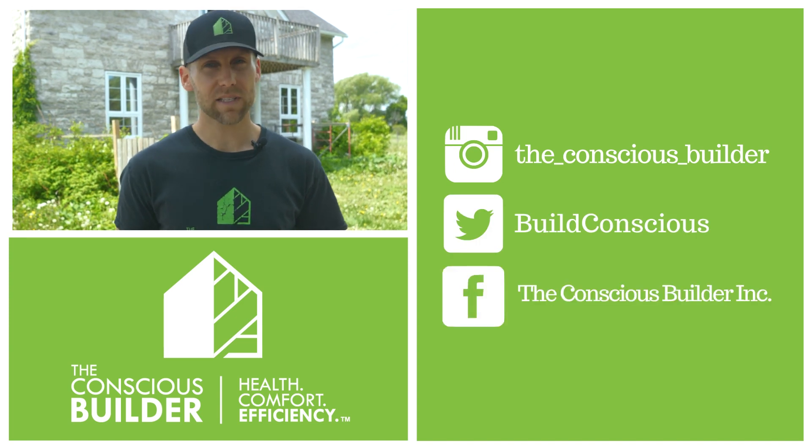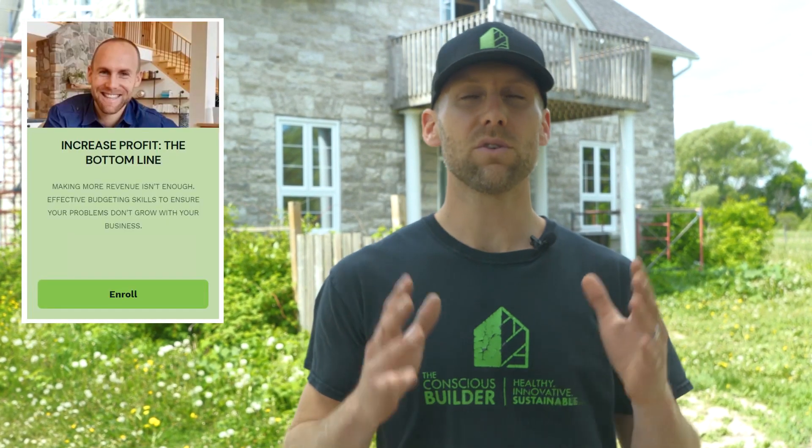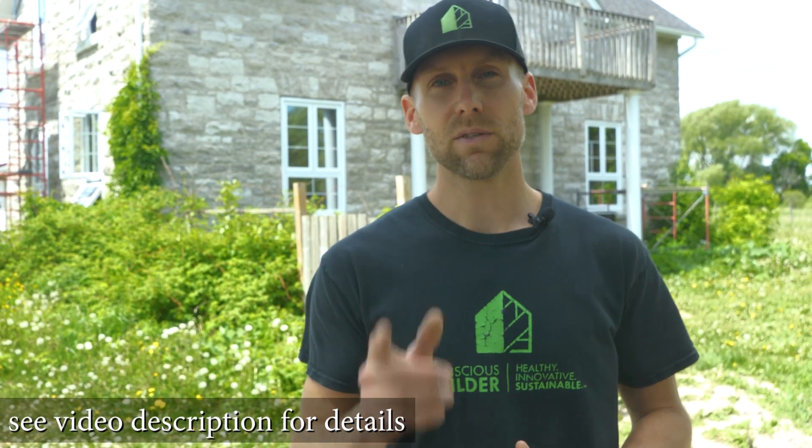Casey Gray here from The Conscious Builder. This week I'm excited to announce we are launching our first official course on the Conscious Builder Academy called 'Increasing Profits: The Bottom Line' — these are the systems we created to increase our bottom line by over $30K per month. Register before June 18th and you become a VIP founding member with access to all future courses before everyone else. Head to ConsciousBuilderAcademy.com and remember to live consciously.